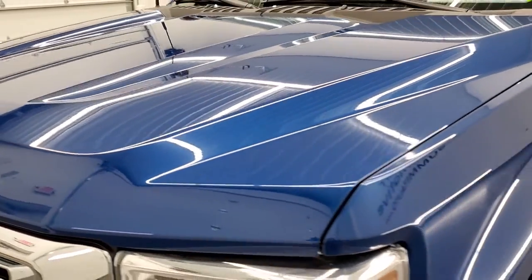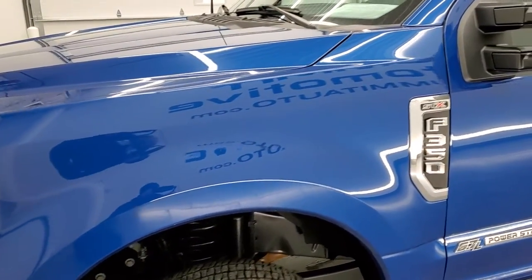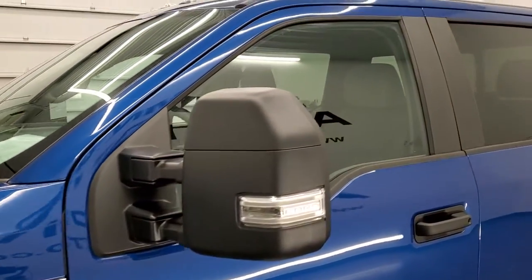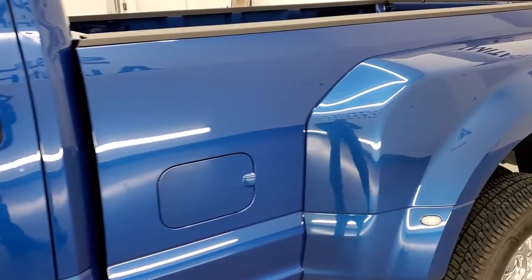Atlas Blue is the color, and we shoot all of our videos in 1080p, 60 frames per second. So if you have HD capabilities on your computer, tablet, smartphone, or television, I highly recommend turning them on right now.